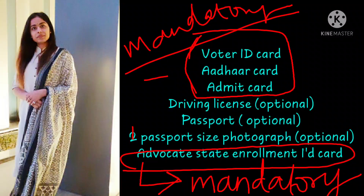Don't forget your admit card. Try to keep two copies of your admit card in case one gets misplaced. Also keep two passport size photographs with you — sometimes you may need two or three, so it is better to be safe and carry extras.